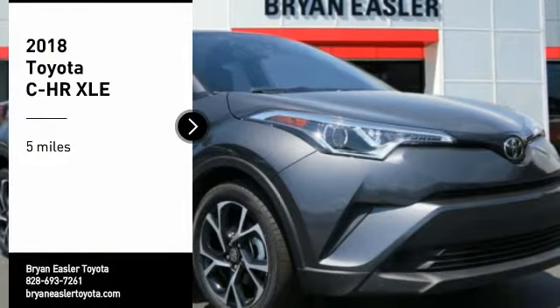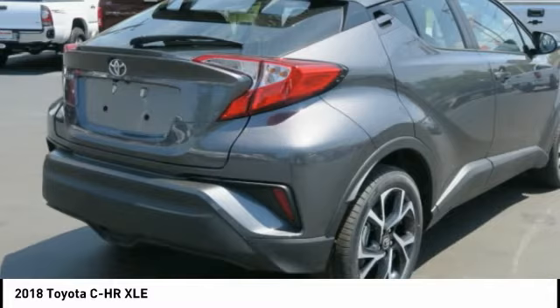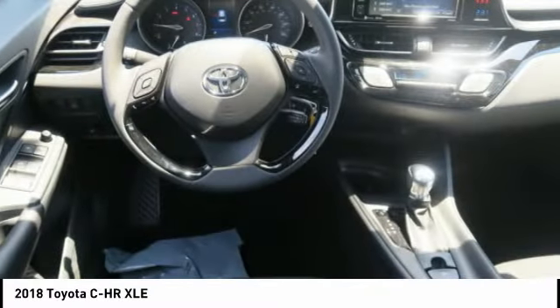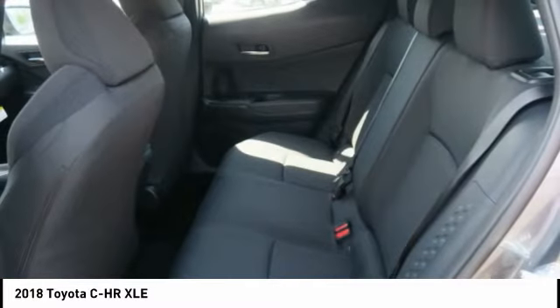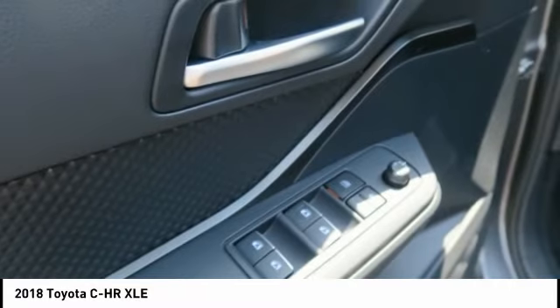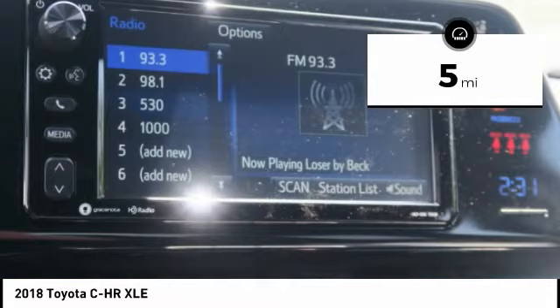Stop by and take a look at the 2018 C-HR. The Toyota C-HR's fresh design makes it stand out in the crowd, and the interior oozes with style. The C-HR handles like a race car and has all the safety features you'd expect from a Toyota vehicle. This vehicle has less than 100 miles.